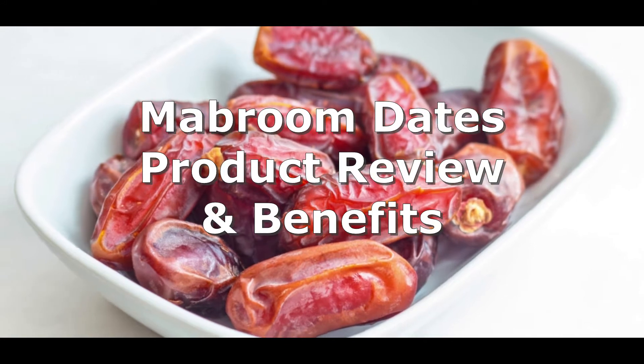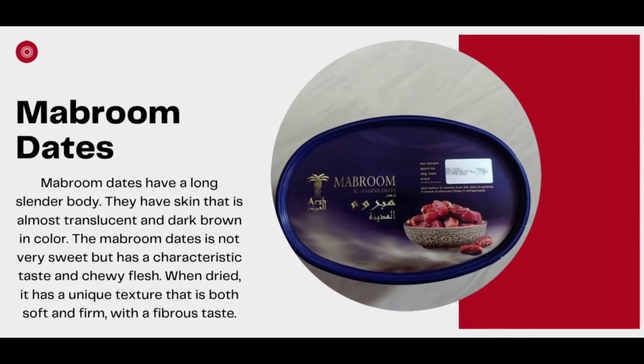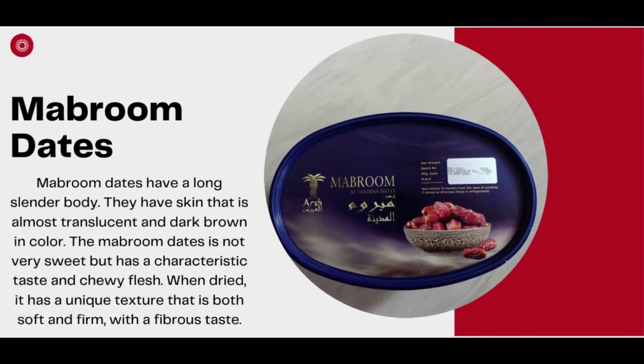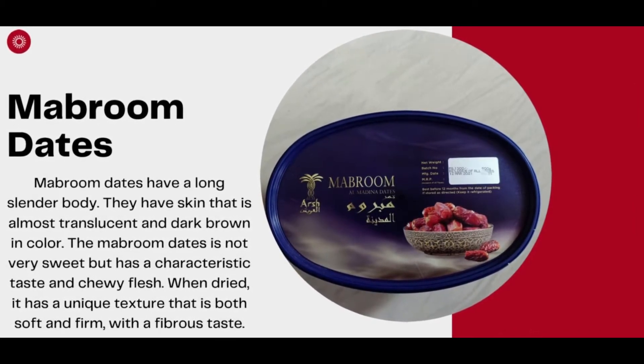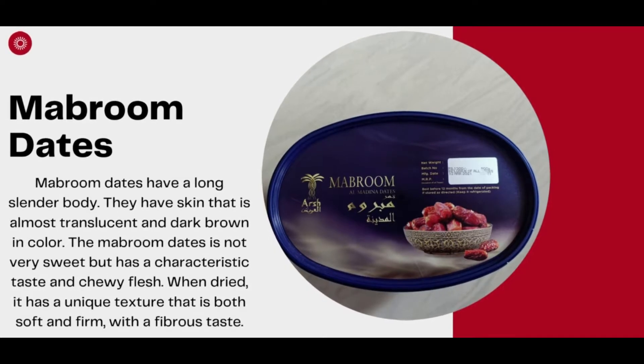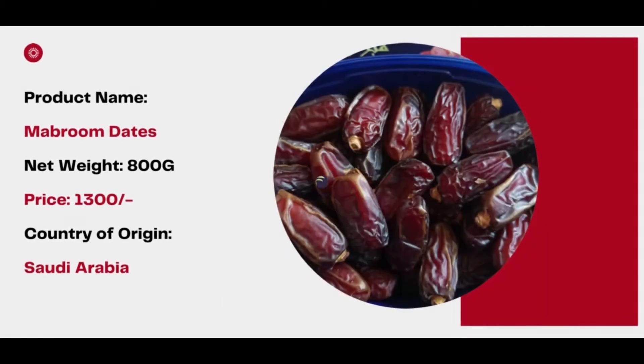Mabroom dates product review and benefits. Mabroom dates have a long slender body with skin that is almost translucent and dark brown in color. The Mabroom date is not very sweet but has a characteristic taste and chewy flesh. When dried, it has a unique texture that is both soft and firm with a fibrous taste.